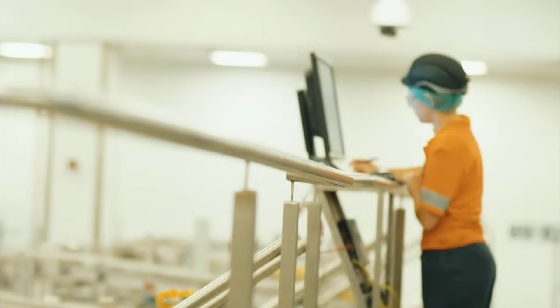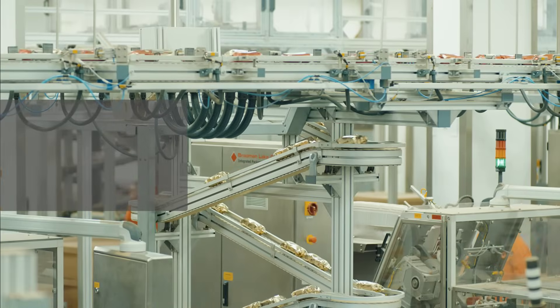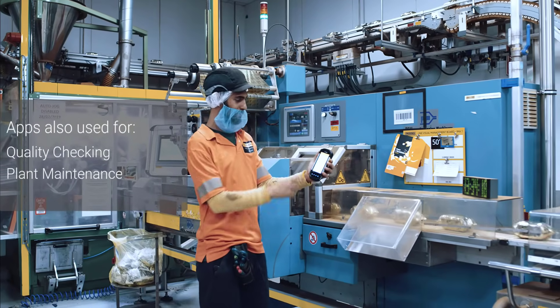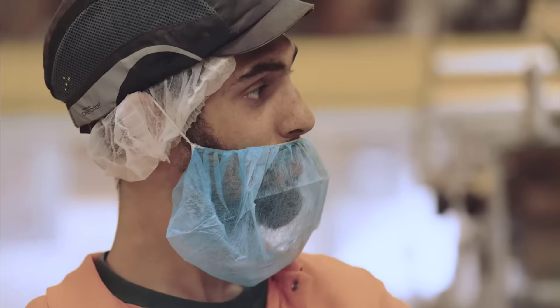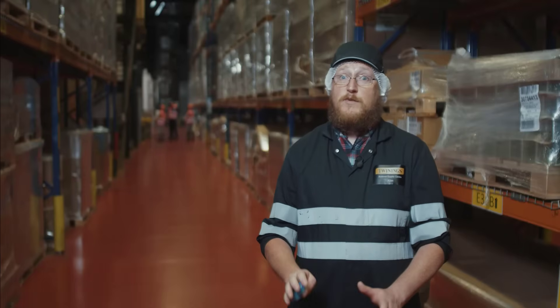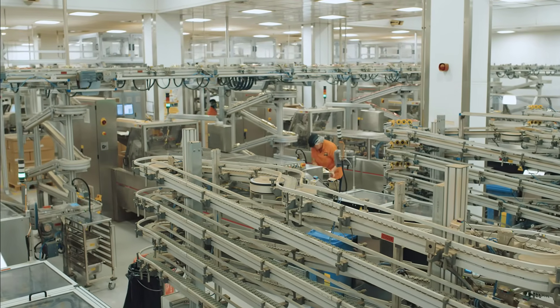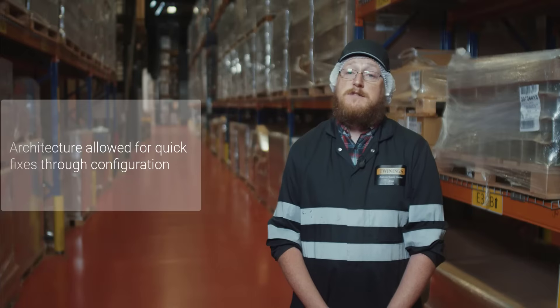Not only did we decide to update the warehouse processes, we then looked at the rest of the manufacturing process, moving into the production hall with quality checking and also with engineers doing plant maintenance. Within six months we got the majority of the warehouse running on that first instance of the solution, and it was met with great success — the first project I've had where they didn't argue back. The config team support was really good; there were a few bugs with a couple of the applications when we first started, but they were fixed really quickly, and because of the architecture of the solution, they could be pushed back into the system very quickly.